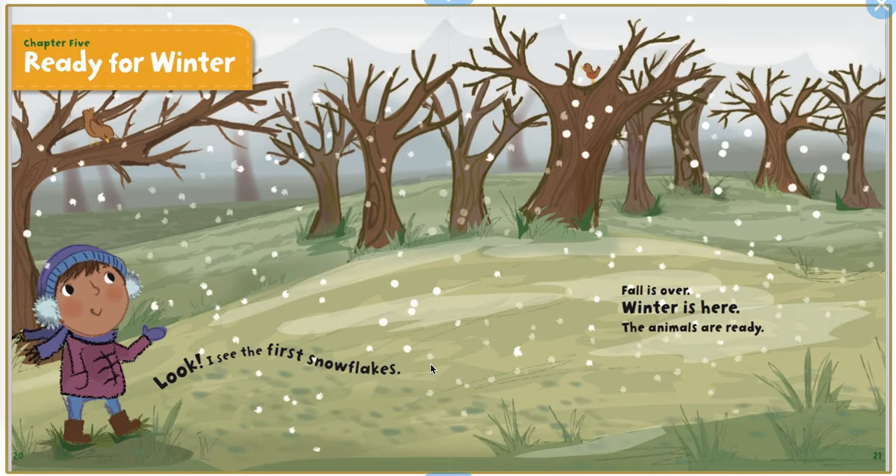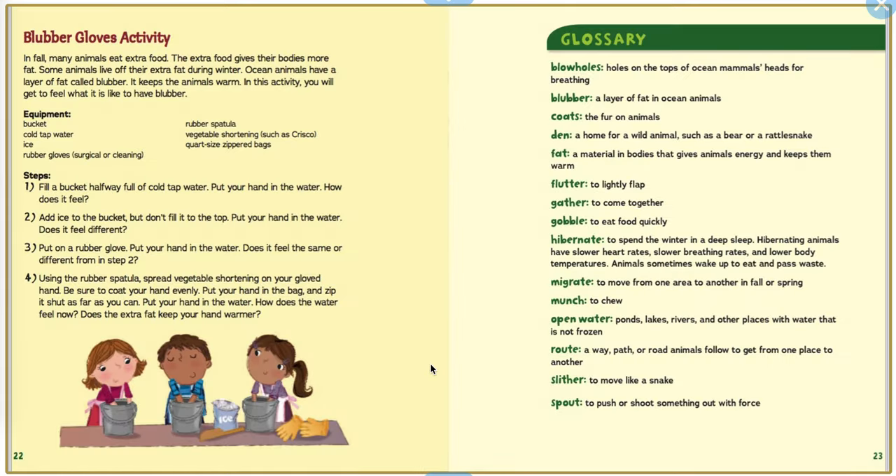Chapter 5: Ready for winter. Look! I see the first snowflakes. Fall is over. Winter is here. The animals are ready. Let's look at winter. Let's go. Thank you.